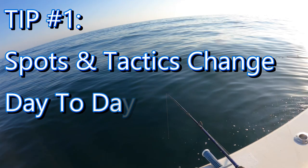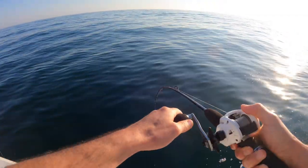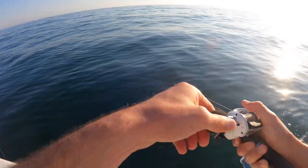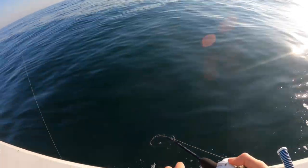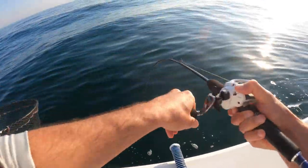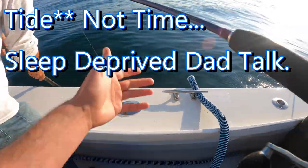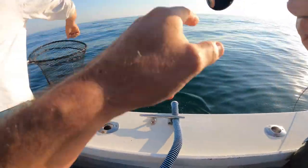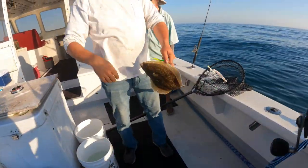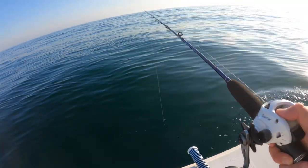Tip number one: the spots and tactics you used yesterday, last week, whenever, do not necessarily mean that you're going to catch fish today. It's the first drop, the very end of the incoming tide, and this fish is going to tell me a lot. It's foul hooked, so I was jigging very aggressively, and that fish came up aggressively and hit the teaser — it went after the teaser and I got him with the bottom hook.